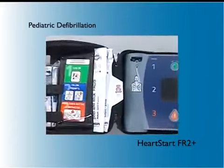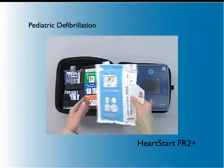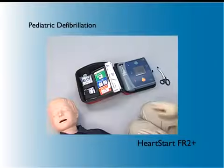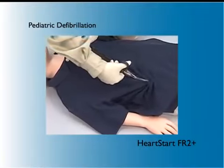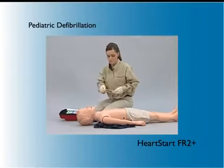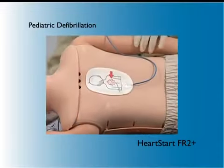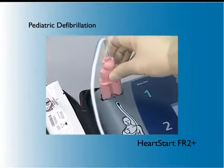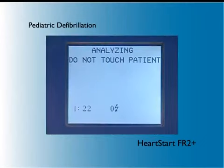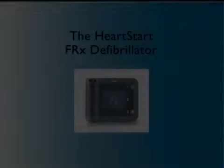The HeartStart FR2 Plus uses special FR2 infant/child defibrillator pads to treat patients under 8 years of age or 55 pounds. Equipped with a pink, teddy bear-shaped connector, these pads reduce the energy delivered by the defibrillator to a level more appropriate for infants and children. To use the infant/child pads, turn on the FR2 Plus, remove all clothing from the child's torso, and open the pads package. Place one pad on the patient's bare chest between the nipples and the other on the patient's back between the shoulder blades. Insert the pink connector into the connector socket on the FR2 Plus next to the flashing light. Using the FR2 infant/child pads does not change the voice and screen prompts of the FR2 Plus defibrillator.